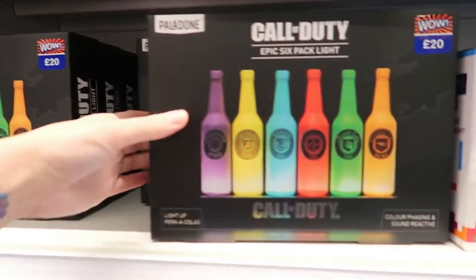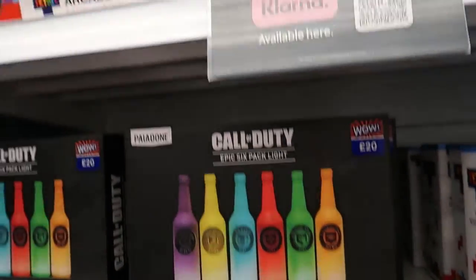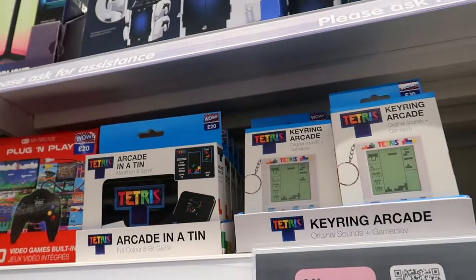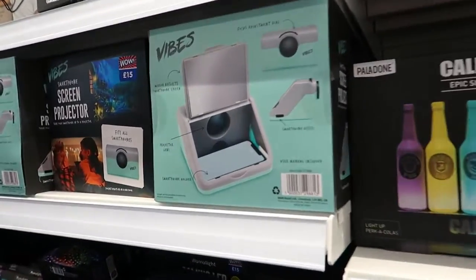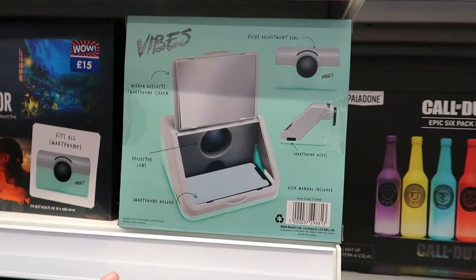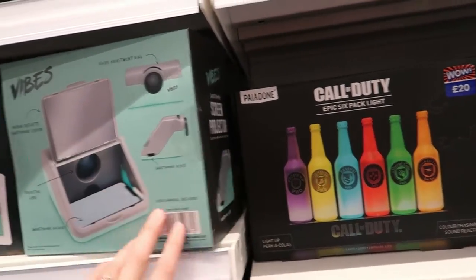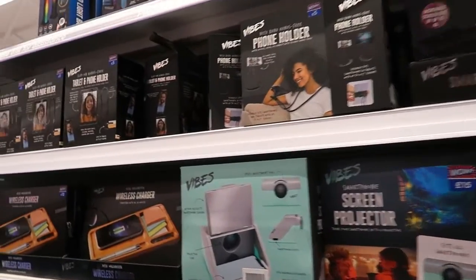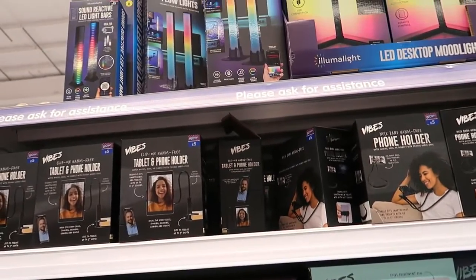There's a Tetris light and a Call of Duty bottle light - that's cool! A Tetris arcade in a tin, a keyring, and a projector - oh yeah, I can see it, it's spun round. Then there are phone holders and wireless chargers - they're not bad though, I suppose for a little stocking filler.